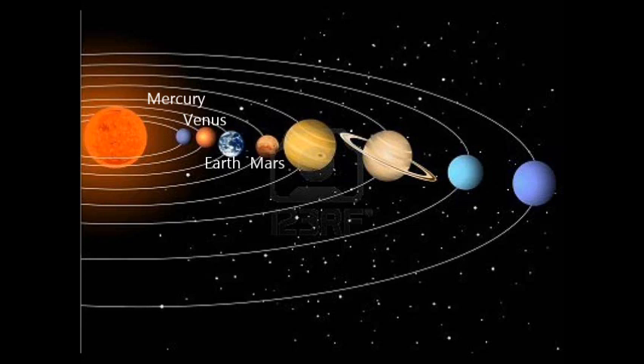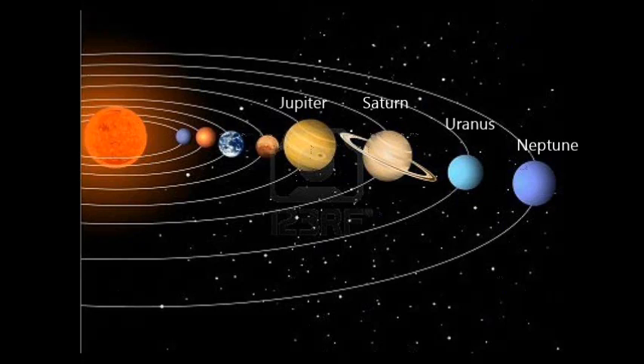Mercury, Venus, Earth and Mars are known as the inner planets and are made of a variety of rocks and metals. Jupiter, Saturn, Uranus and Neptune are known as the outer planets or gas giants and are made up of gases like our air and liquids like the water that we drink.